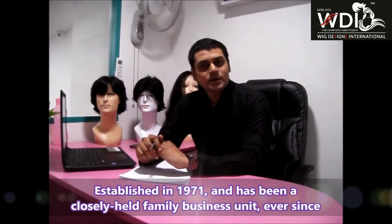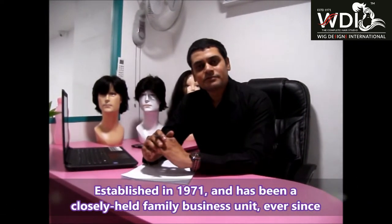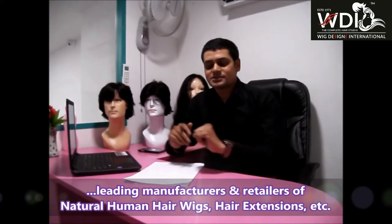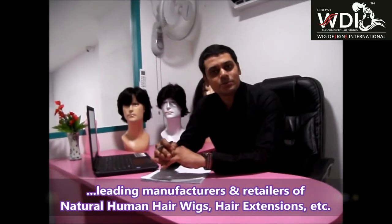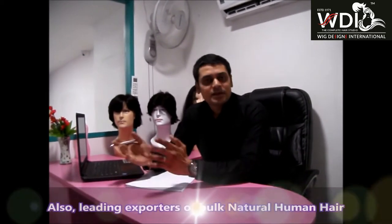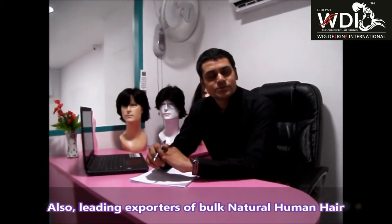Welcome to WIC Designs International. This is Santosh, CEO of WIC Designs International, a unit of SKR and WIC Designs Private Limited. We have been in this industry since 1971, so we have almost 40 to 50 years of experience. We thank all of our clients for making us the leading manufacturers of natural human hair wigs, hair extensions, and we are exporters of natural human hair too.